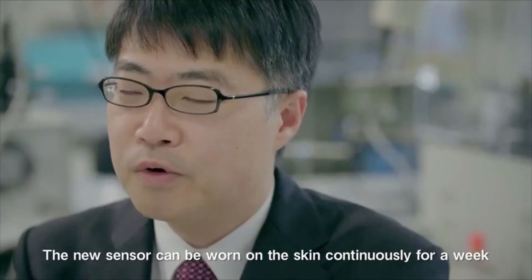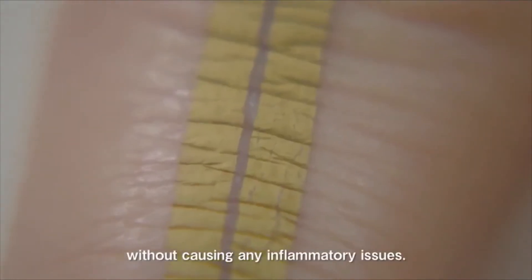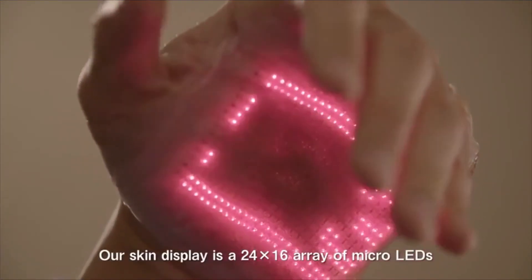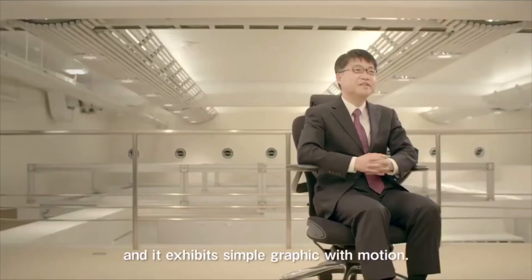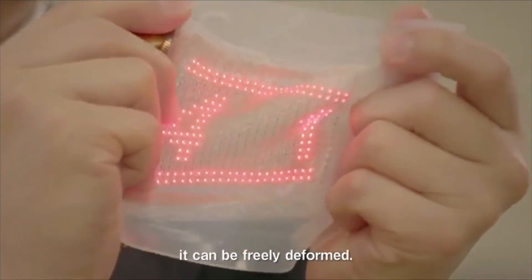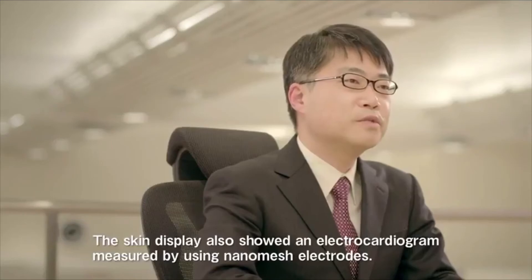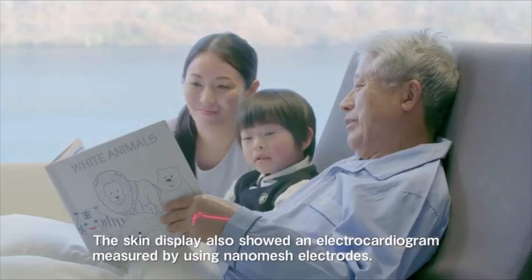The new sensor can be worn on the skin continuously for a week without causing any inflammatory issues. Our skin display is a 24 by 16 array of micro LEDs and it exhibits simple graphics with motion. Because it is made from thin and soft materials, it can be freely deformed. The skin display also shows an electrocardiogram measured by using nanomesh electrodes.